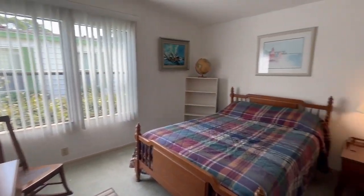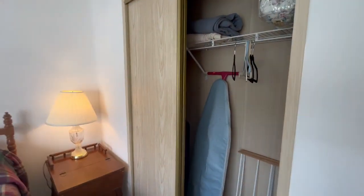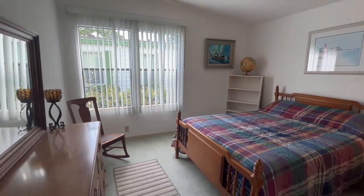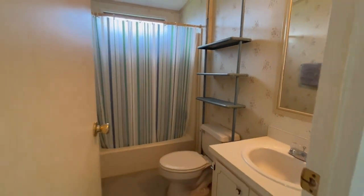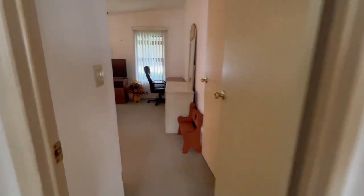There's your first bedroom — decent-sized bedroom. We also have a bathroom in the home.